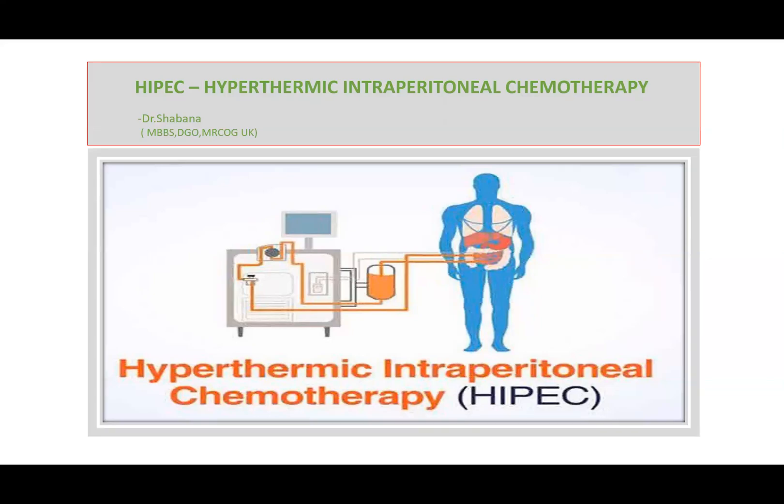Hello, I'm Shabana Desai, your friend and colleague, and today I'll be discussing about HYPEC, that is Hypothermic Intraperitoneal Chemotherapy in short, and how you will explain this to your patient in a layman language.